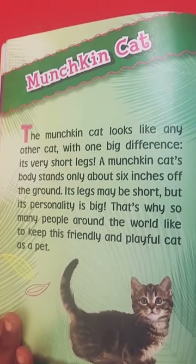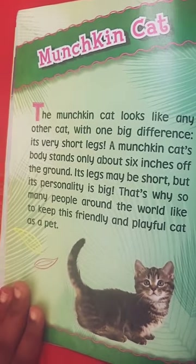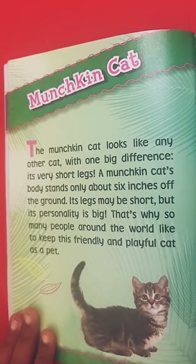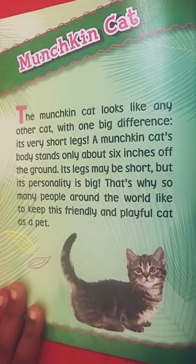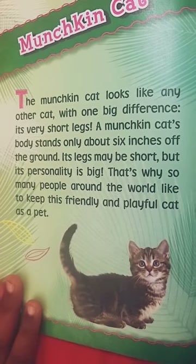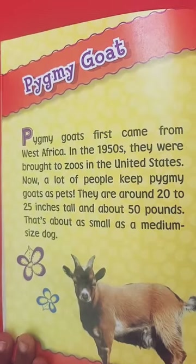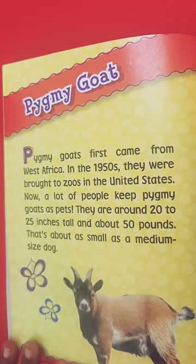Munchkin cat. This munchkin cat looks like any other cat, with one big difference — it has very short legs, and also a really small face. The munchkin cat's body only stands around 6 inches off the ground. It may be short, but its personality is big. That's why so many people like to keep this friendly and capable cat as a pet. I don't have this cat yet — I have another kind of cat. Before we continue, remember this is not considered a typically small animal, but it's really small, so it is considered a small species.